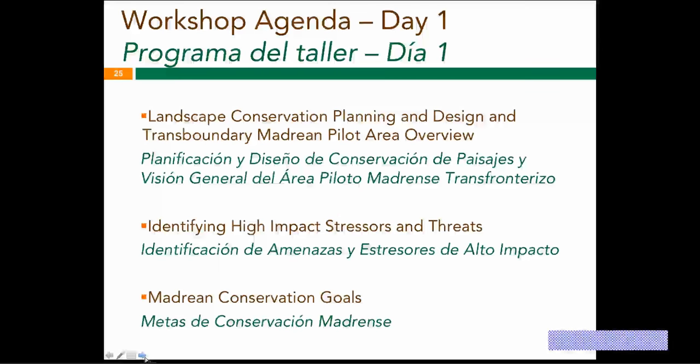For the agenda on the first day, we'll do an overview of the landscape conservation planning design, the transboundary Madrean pilot area, specifically work-to-date. We have a separate team working on high-impact stressors and threats, and many of you may have taken the survey they've been distributing over the last year. We'll get an update on that and where we stand with next steps. Then we'll talk about the conservation goals — an interactive activity to try to get larger shared conservation goals that everything will be built off of.